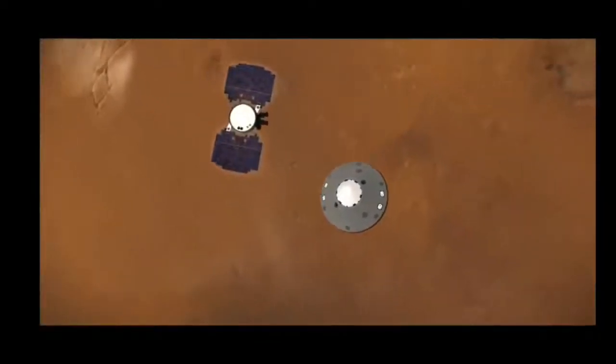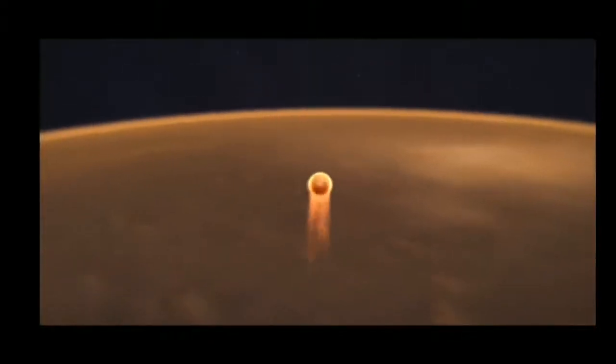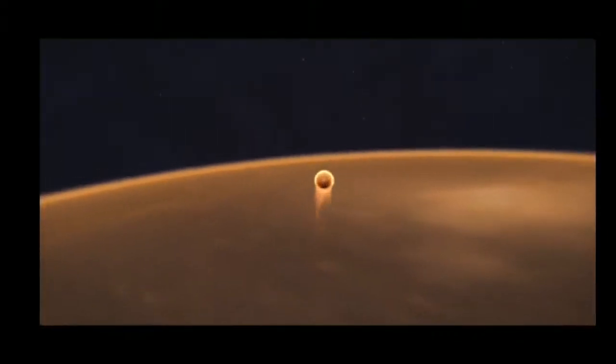Over 6 months after liftoff, InSight will arrive at Mars at a speed of 13,200 miles per hour. And 80 miles above ground, three and a half minutes later, it'll still be roaring along at over 900 miles per hour when the parachute deploys.